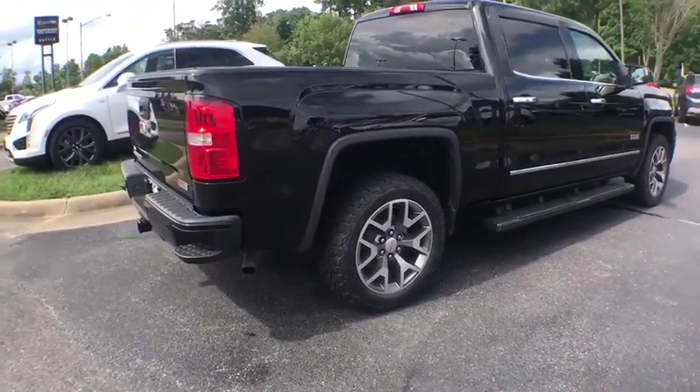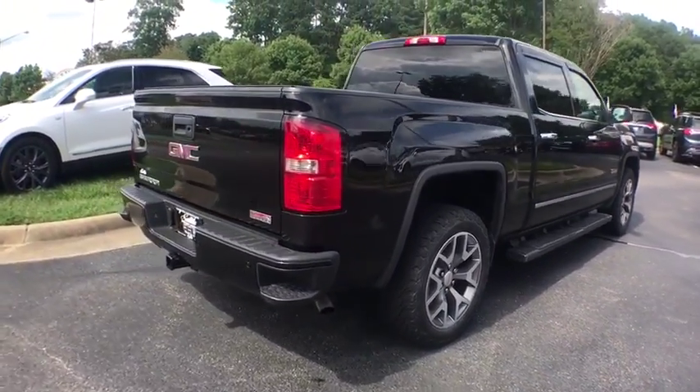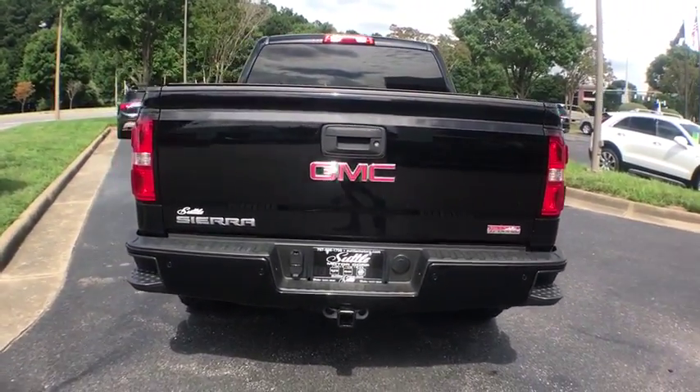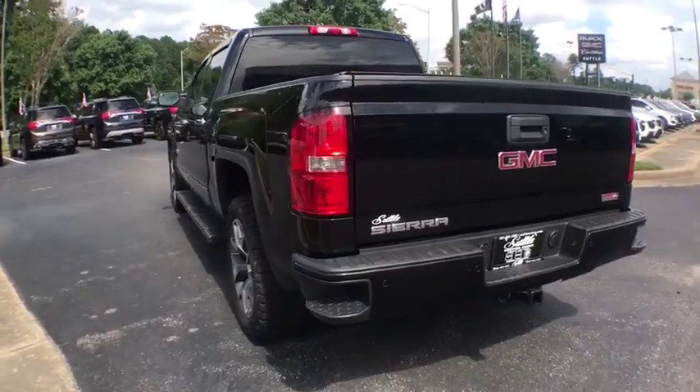The Sierra 1500 now comes with an automatic transmission that combines high max hauling capability with precise control. This vehicle has less than 60,000 miles.